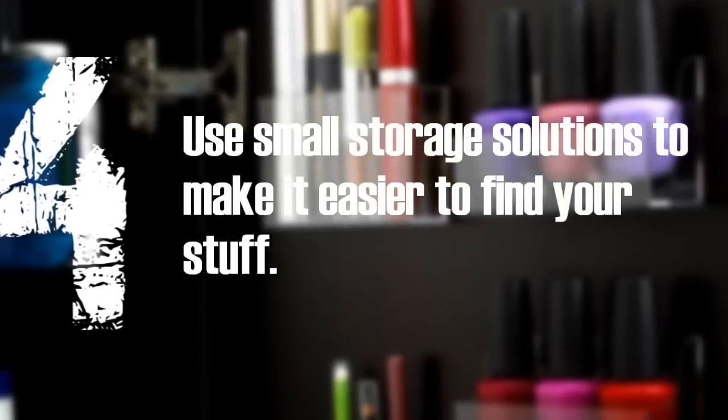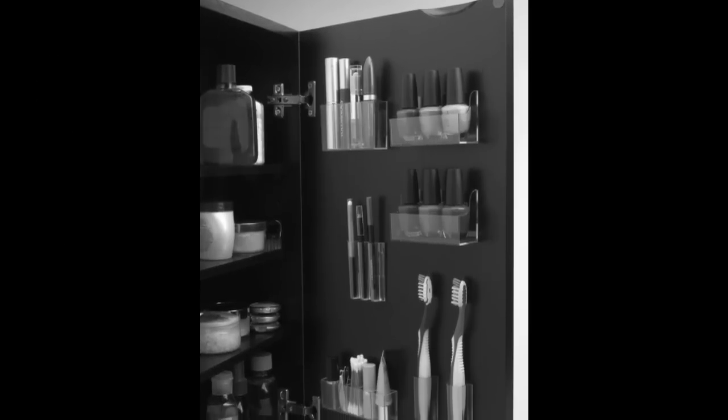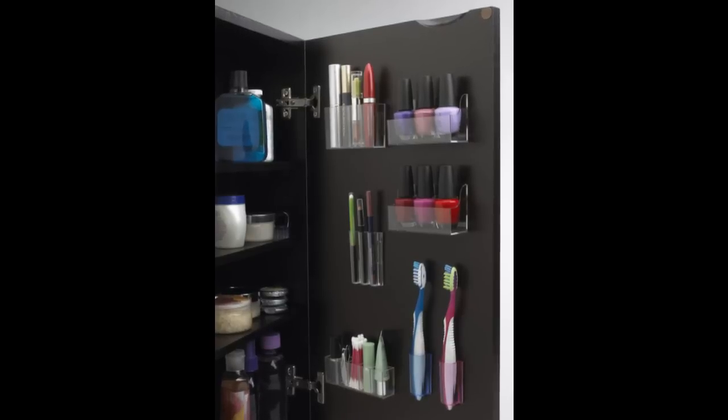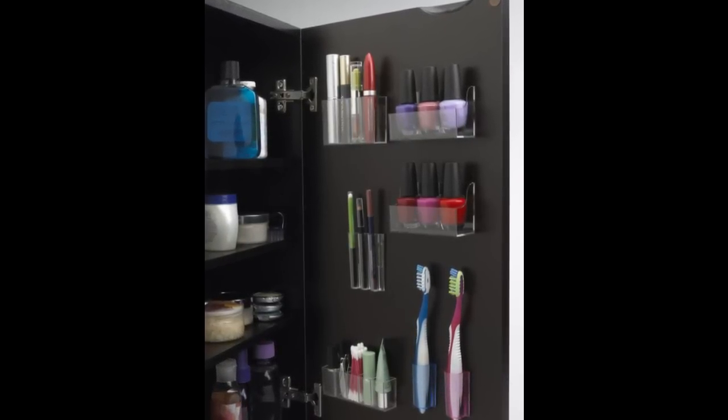4. Use Small Storage Solutions to Make It Easier to Find Your Stuff. When you only have one cabinet, you have to maximize that tiny space. These stick-on pods hold tiny things like nail polish. Lazy Susans let you reach the stuff in the back of your cabinet as easily as you can reach the stuff in the front.